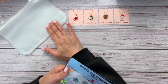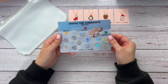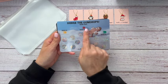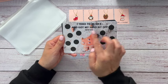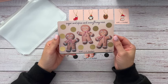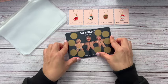I'm also going to include a scratch-off challenge — one of my gingerbread guys. We have Dodge the Gumdrops, a save $60 challenge. There's also I Tried to Be Nice and Got My Head Bit Off, a save $50. Sugar and Spice and Everything Nice is a save $40, and Oh Snap is also a save $40. I'll randomly choose a scratch-off to put in there for you guys.